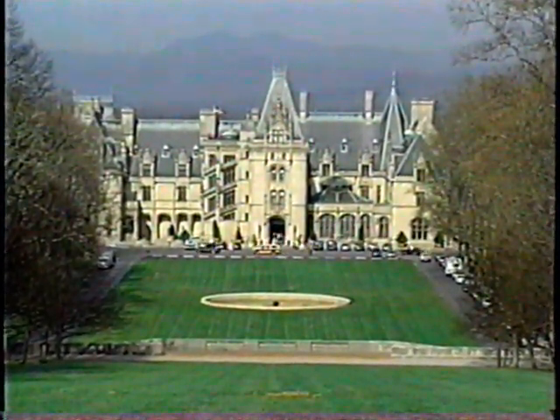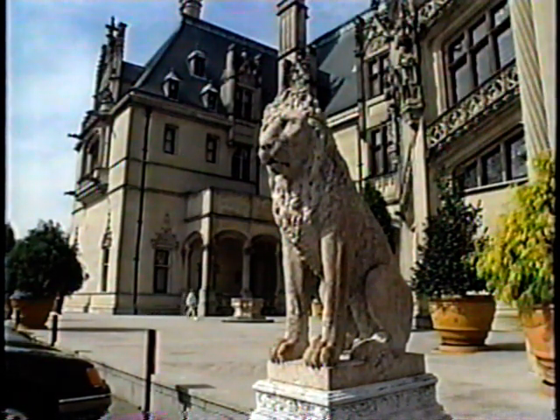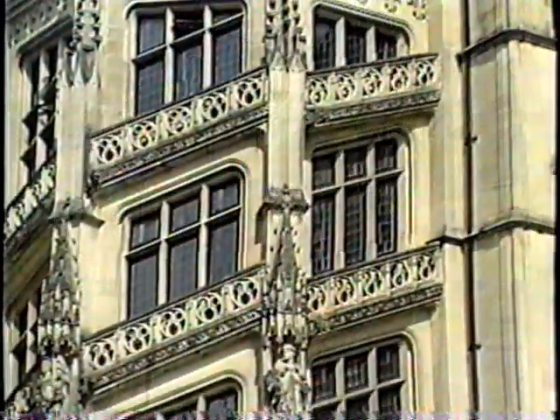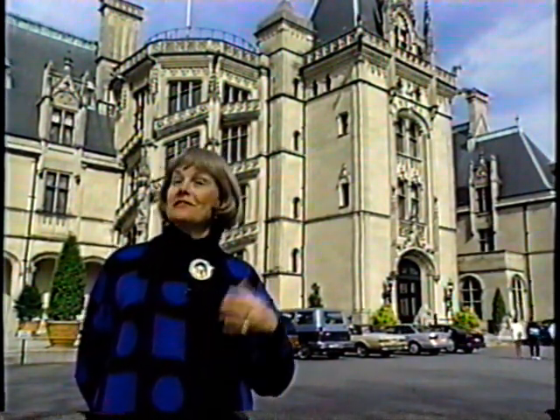Most of us just fantasize about living in a grand house. George Vanderbilt, the grandson of Cornelius Vanderbilt, was one of the lucky ones — he was able to live out his fantasy. This is the largest private house in America. The driveway is measured in miles, and the floor plan is measured in acres. It took six years to build the Biltmore. Isn't it fantastic? It was a very close collaboration between three men: Richard Morris Hunt, the architect; Frederick Olmsted, the landscape architect; and Vanderbilt himself. The house was completed in 1895, right here in the Blue Ridge Mountains of western North Carolina.